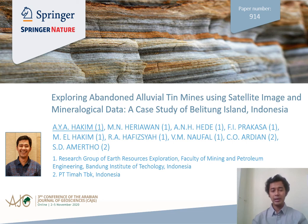Hello everyone, my name is Andy Hakim. It is my pleasure to present our work at this conference. The title of our work is 'Exploration of Abundant Alluvial Tin Mines Using Satellite Image and Mineralogical Data: A Case Study of Belitung Island in Indonesia.' This work is a collaboration between Bandung Institute of Technology and Petitima Indonesia.